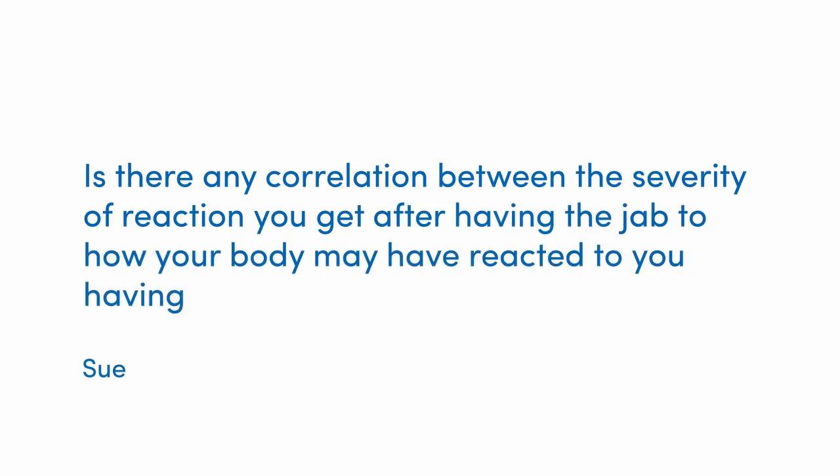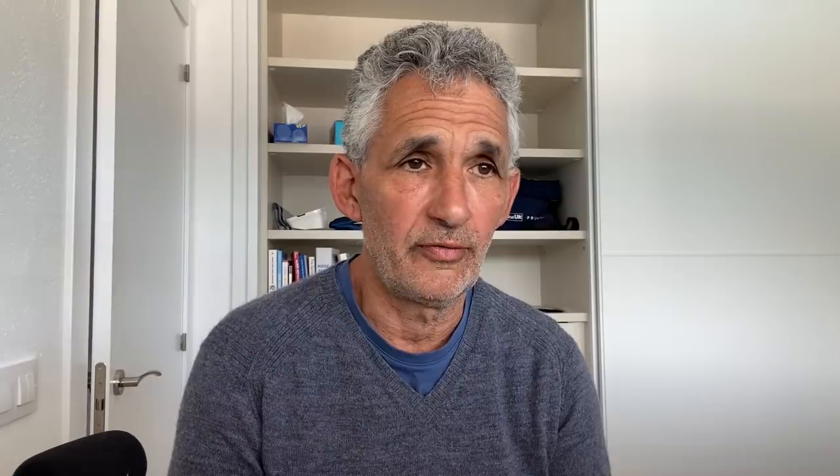Our next question comes from Sue, who asks: 'Is there any correlation between the severity of reaction you get after having the vaccine jab and how your body may have reacted to having actual COVID?' What we've found, Sue, is that the younger you are, generally the milder your COVID symptoms are from the actual infection.